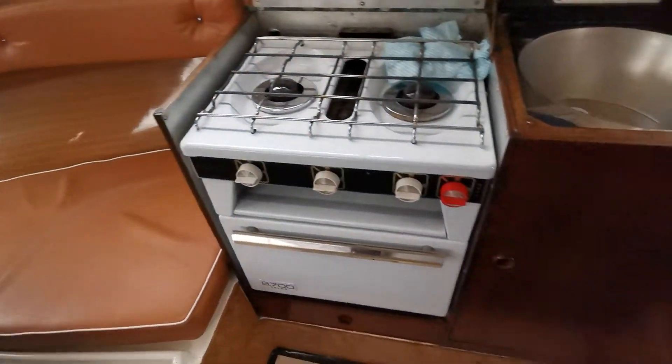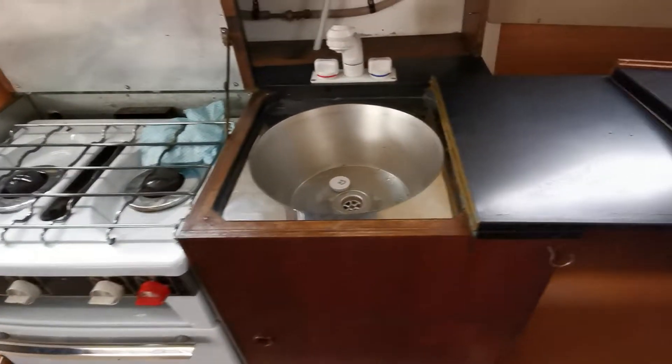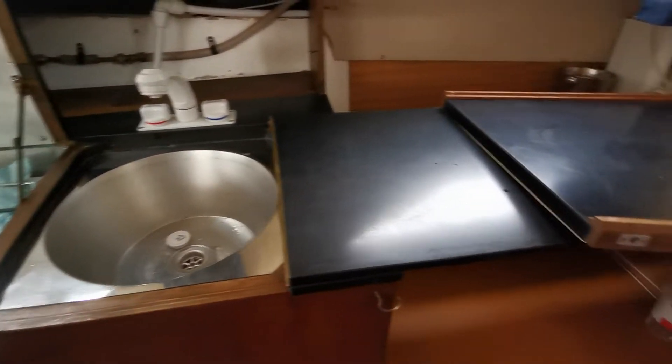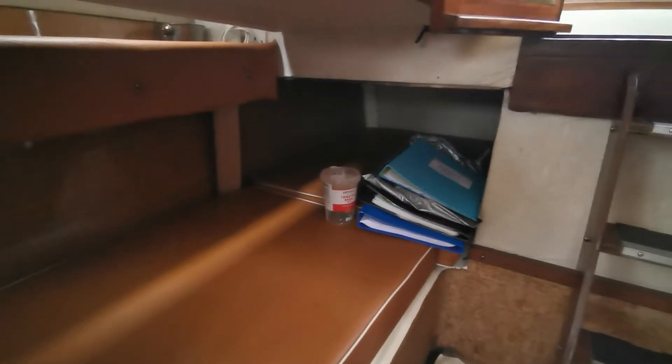Just going round to the starboard side we have a cooker, grill and oven, sink with hot and cold water, and another berth — what they call a quarter berth — that runs from this area under the cockpit, so quite generous at six foot.